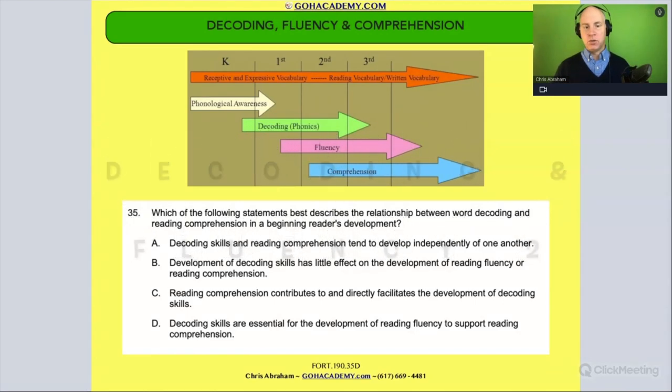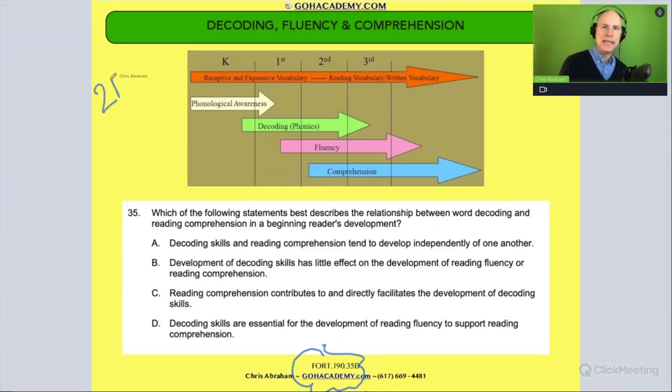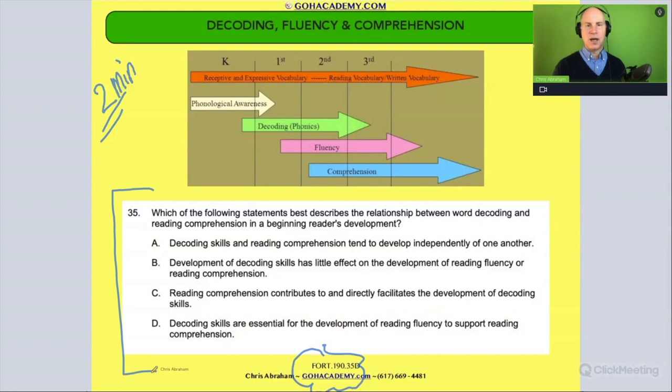Okay team, let's work on this new question. This is from the 190 test — it's an interesting one. I want you to take two minutes, think about this question, then we're going to reference back to this diagram. Take two minutes, read it to yourself, and then we'll talk about it. Pause the video now.